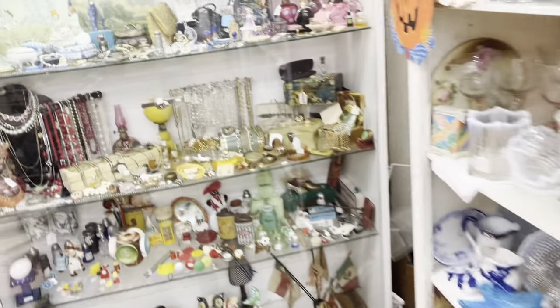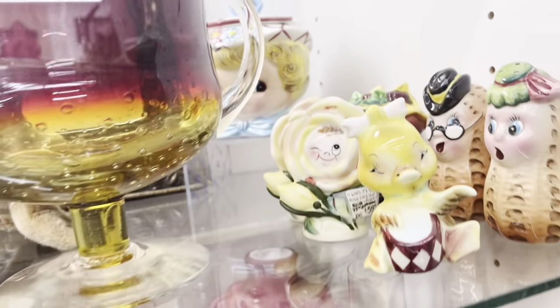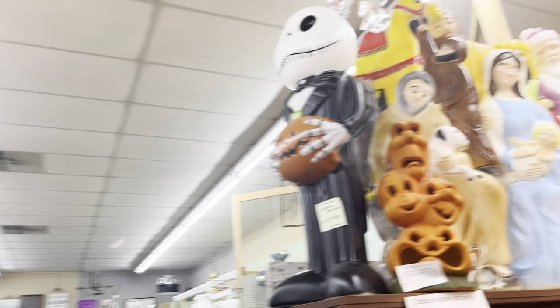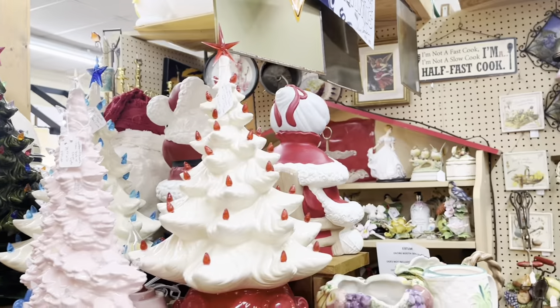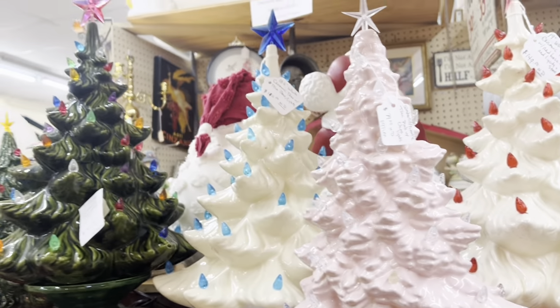And into the Robin's Nest we go — oh my gosh, they have a ton. I of course spot the sweet left-in little, I think she's a sugar jar, I could be wrong. She was marked at retail, a little bit above actually, so didn't pick her up. But as we move on to the blow mold — blow mold central, I do say so. There were a ton of them. And of course the ceramic trees — I loved this pink one.